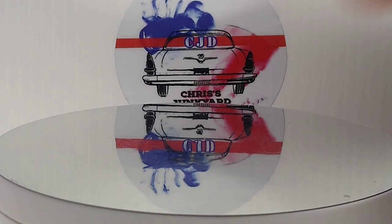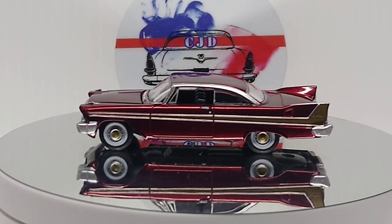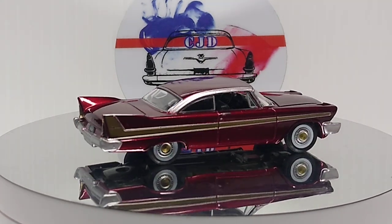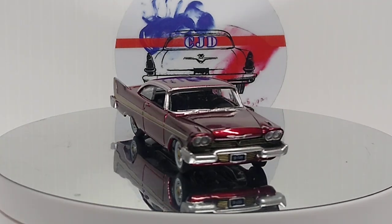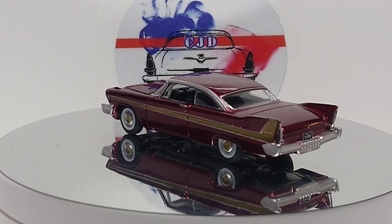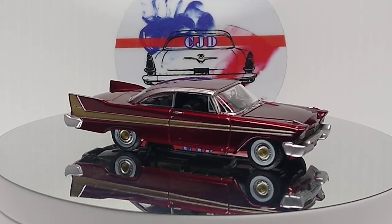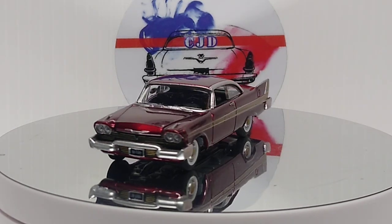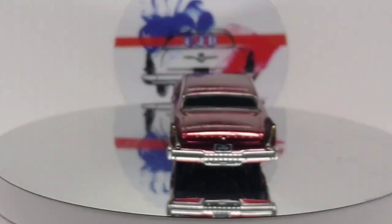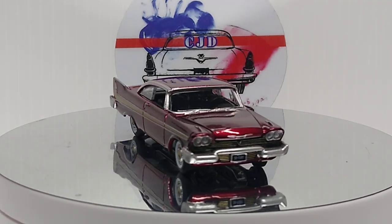Next up we got an Ultra Red - the Christine car, '57 Plymouth Fury by Auto World. Love this casting. Beautiful car - that Ultra Red paint is gorgeous. It didn't make the wheels red or anything weird, that's why it looks really good. The gold looks nice on it too.